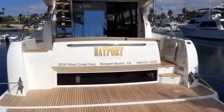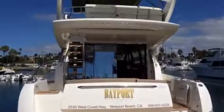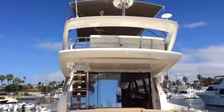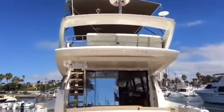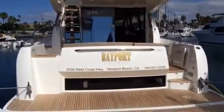Welcome to Bayport Yachts, your exclusive West Coast Prestige dealer. We're here at the Lido Boat Show, located in Newport Beach. It's the middle of September, and this is our brand new 2015 500 Fly.